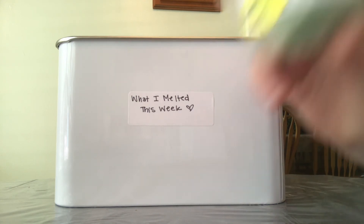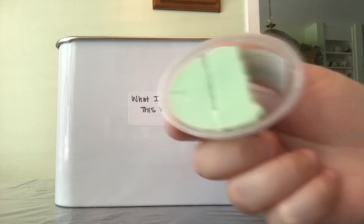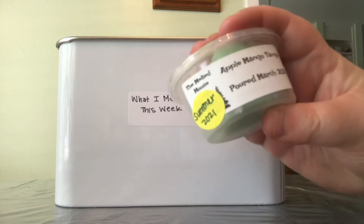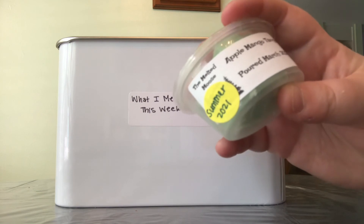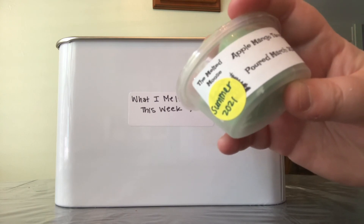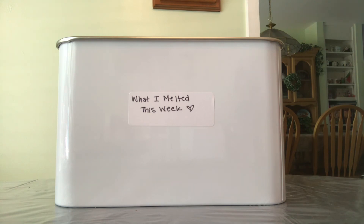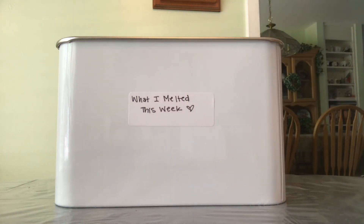From The Melted Mousse, I have Apple Mango Tango. I melted it in my bedroom — cut it into thirds and still have two thirds left to melt downstairs. It's like a fresh, tart apple scent — refreshing, not a cleaner note, just a fresh, tart apple. It threw really well in my bedroom and did a fabulous job in there.